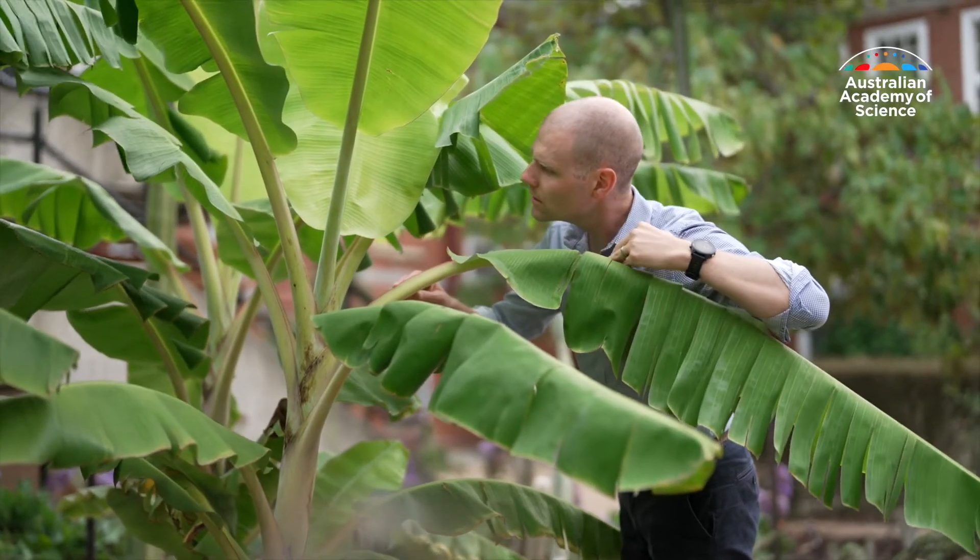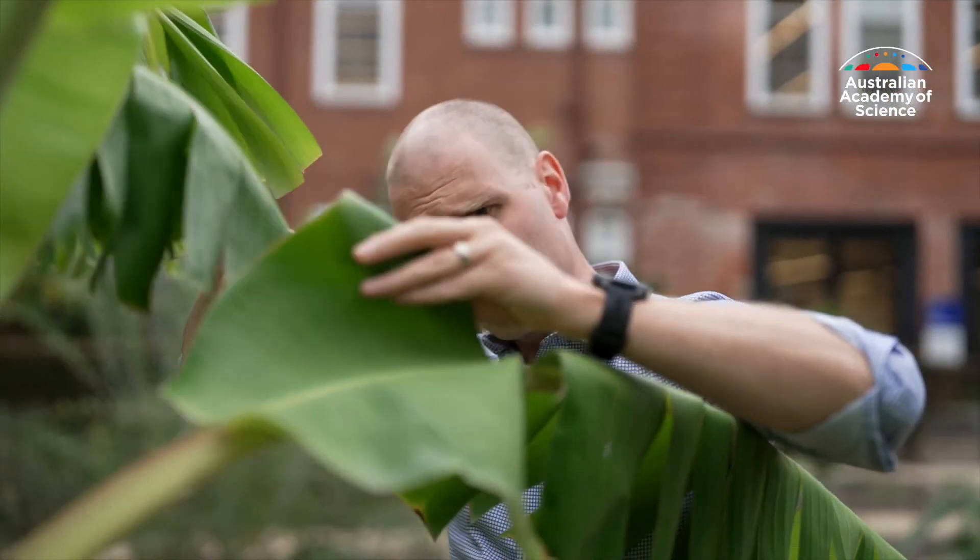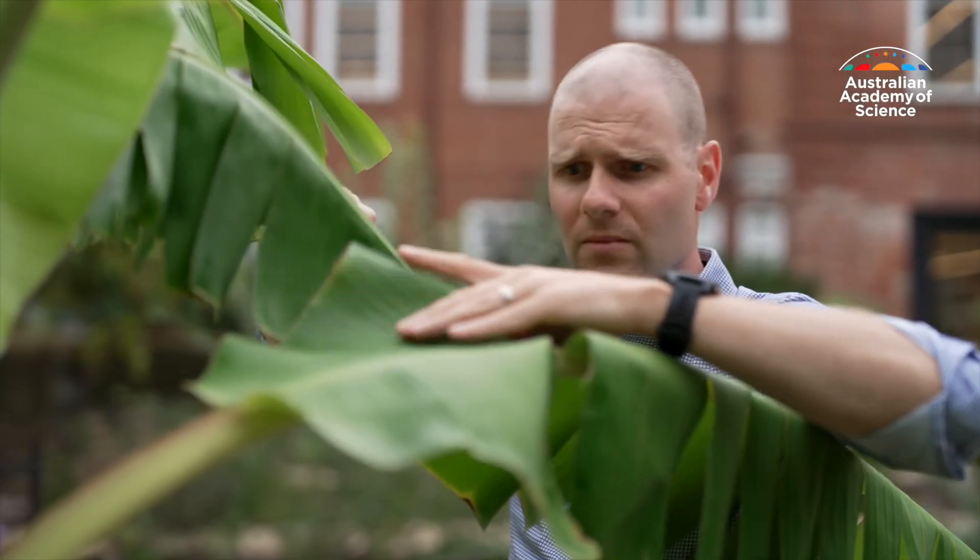That's why we have a biosecurity system in place — because we want to continue to enjoy a natural environment. We want to have clean, green, healthy food, free of pesticides. And we want to have a really strong and productive economy. Having a really strong and vibrant biosecurity system ensures that all of those things can continue to happen.